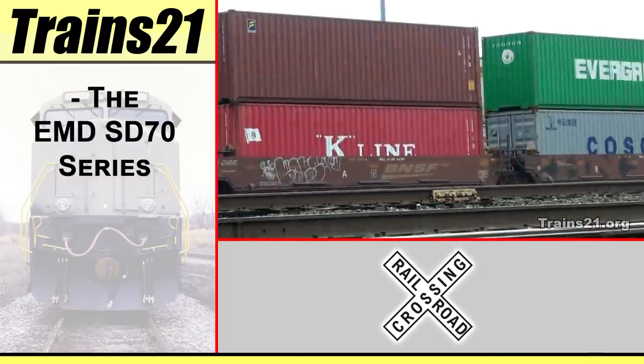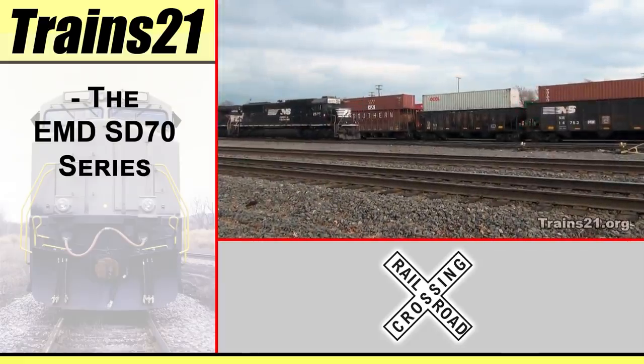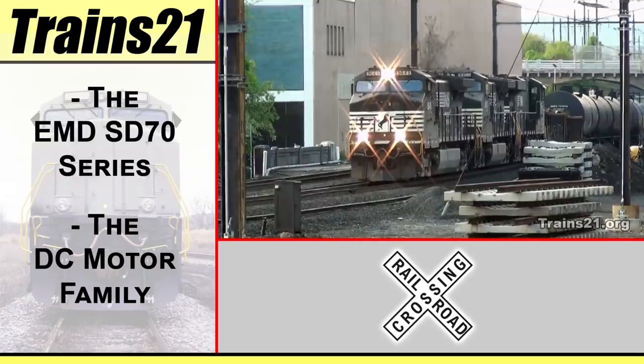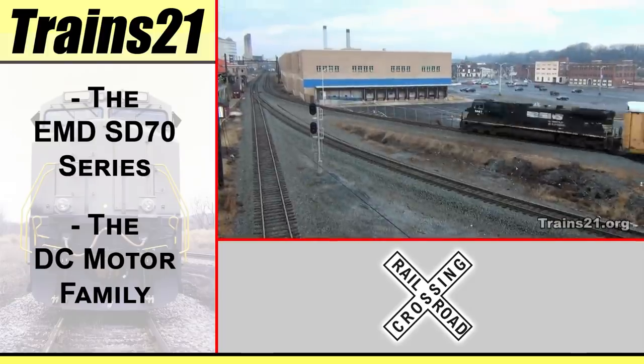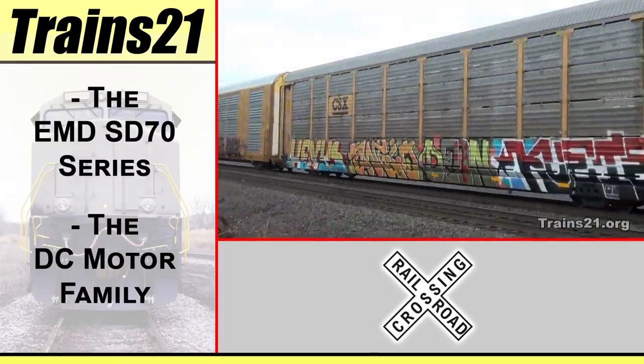The EMD SD70 series of locomotives was the next logical step in the evolution of diesel technology following the 40, 50, and 60 series diesels. I'm RailfanAC and you're watching Trains in the 21st Century.